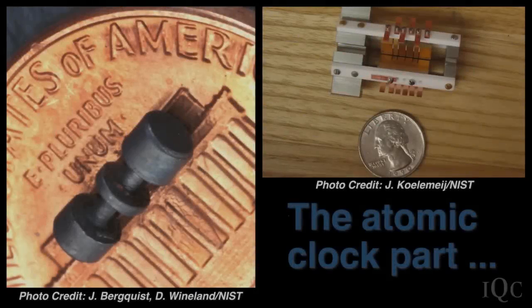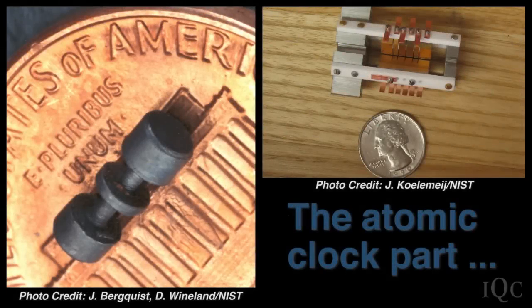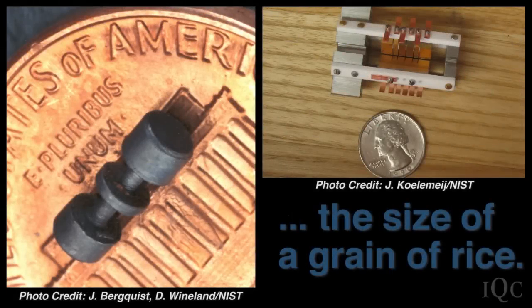There aren't wristwatch versions, but there are now what people are calling chip-scale atomic clocks. The basic part of the atomic clock that holds the atoms is tiny — you can see pictures comparing the atomic clock component to the size of a grain of rice.